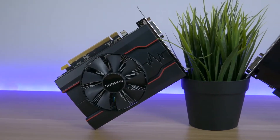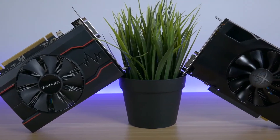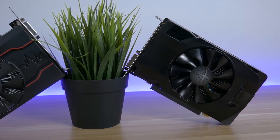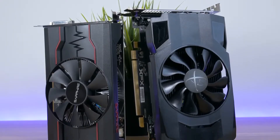Hi and welcome to a new video. In today's video I'm comparing the AMD Radeon RX 550 with the RX 460. They are selling for the same price, around 80 pounds or dollars. I wanted to see which one is the better value.